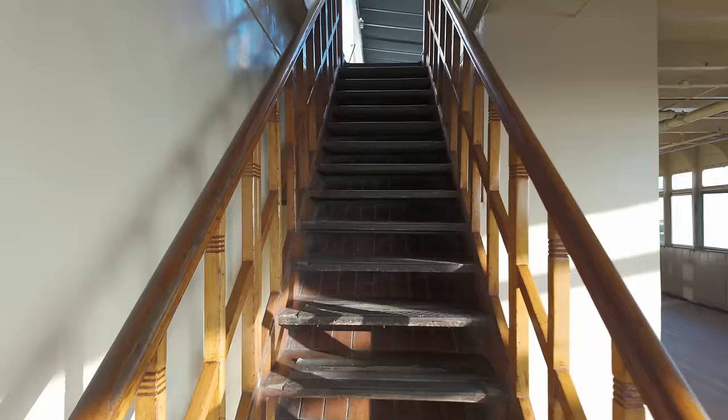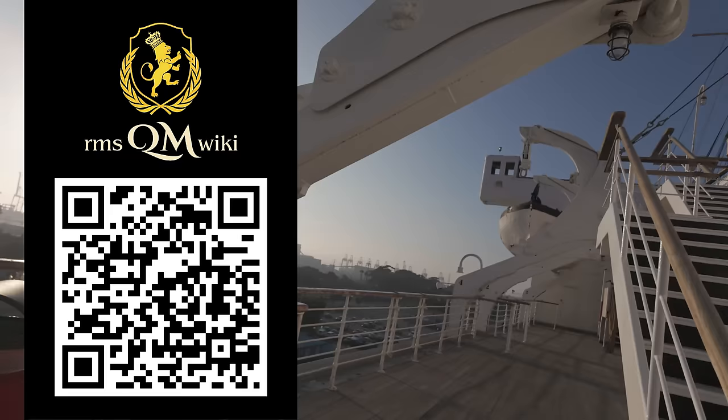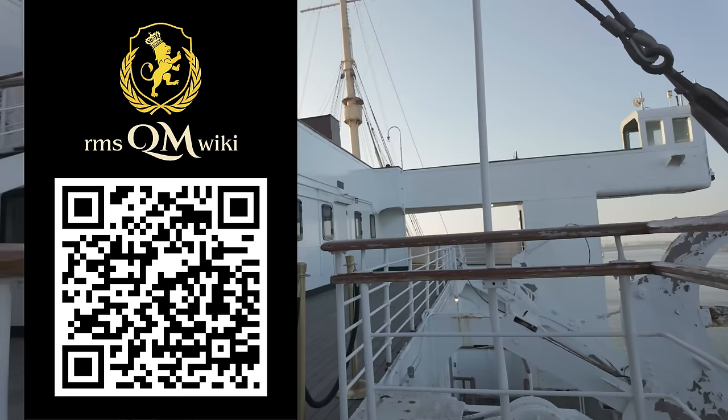On a side note, you can learn more about the RMS Queen Mary on my website, RMS QM Wiki, a digital encyclopedia of the ship. The link is in the description and comment section below, or scan the QR code on your screen. Not only can you learn about this ship's history and design, but you can explore each area deck by deck. It's a great resource for those of you who love to learn.